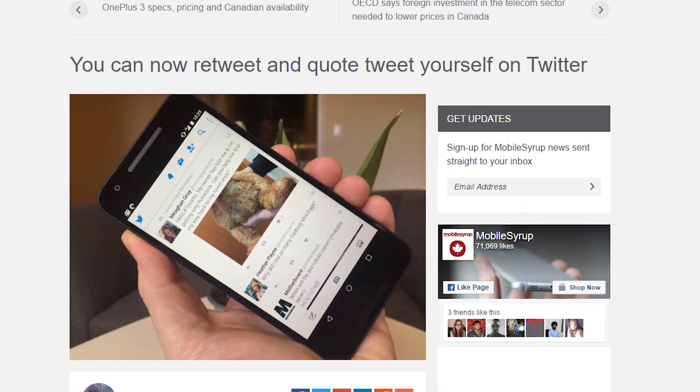Twitter adds a new feature where you can retweet and quote yourself. I don't think anyone's gonna use that — unless you're gonna have a conversation with yourself, in which case you will use that.